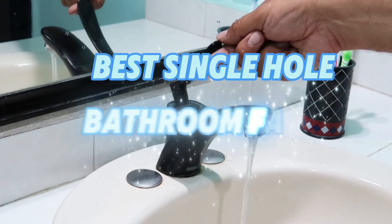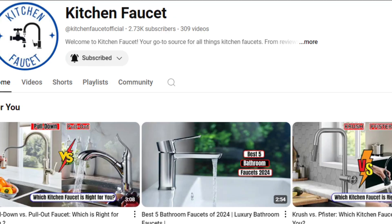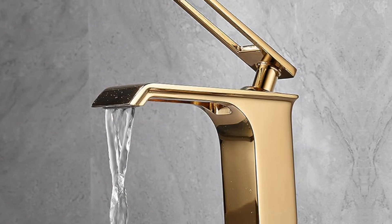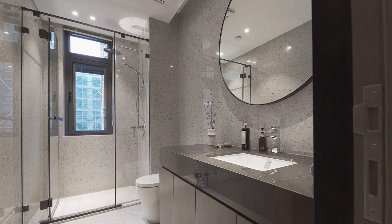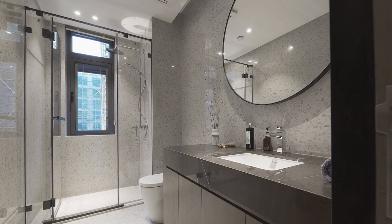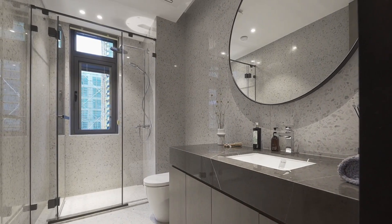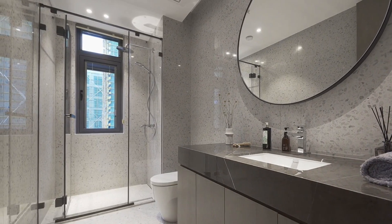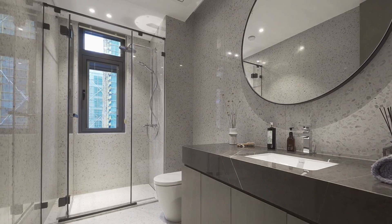Best single-hole bathroom faucets. Hey everyone, welcome back to the channel. Today we're diving into the world of bathroom design, specifically looking at some of the best single-hole bathroom faucets. Whether you're renovating or just looking to upgrade, we've got you covered with features, benefits, and what makes each faucet stand out. Let's get started.